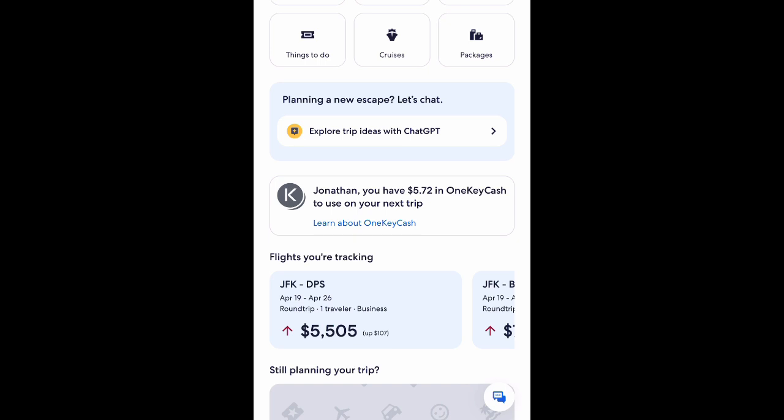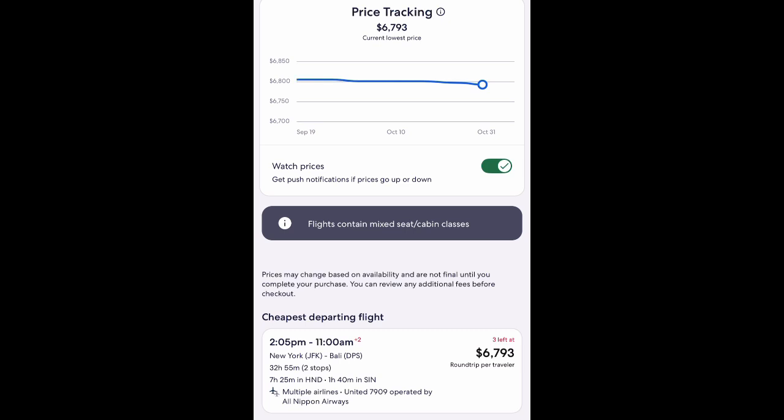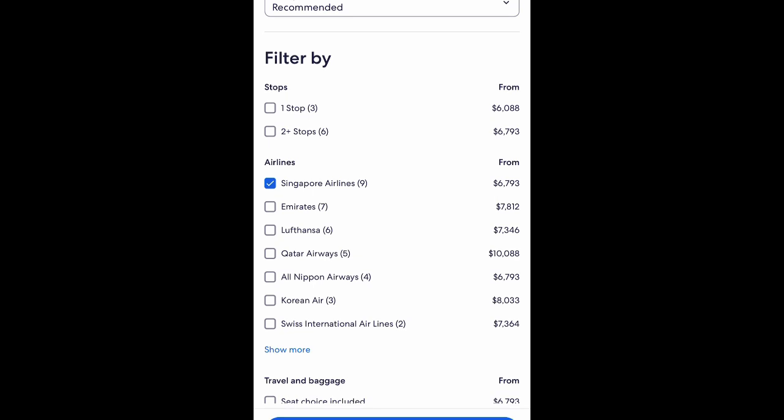Now this is the Expedia website. I was looking at the cost of flights between JFK Airport and Bora Bora — well actually this is for spring break, but I'm going away in July. I was checking prices to see how much they are right now. To go from JFK to Bali, Denpasar Airport, they're talking about $6,793 for a business class flight on Singapore Airlines.